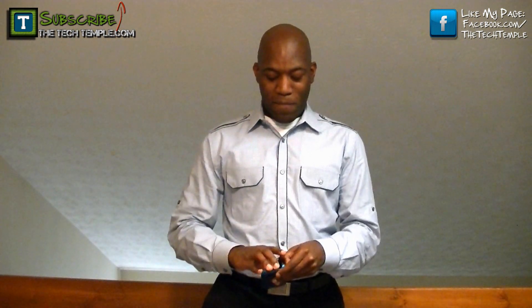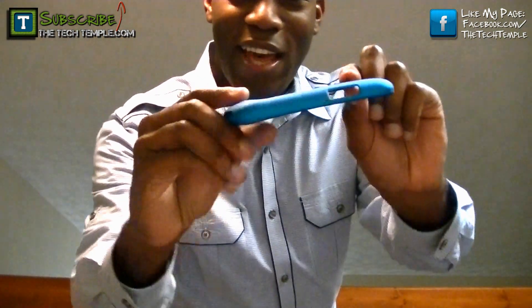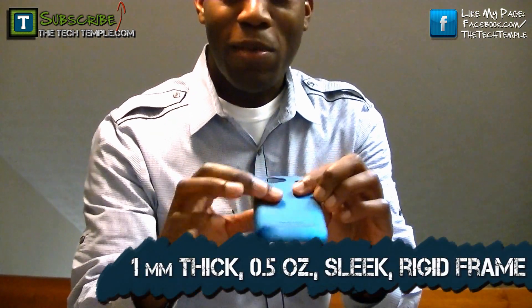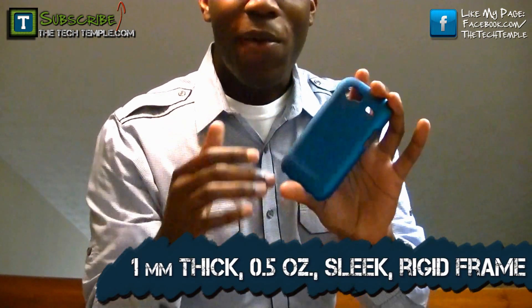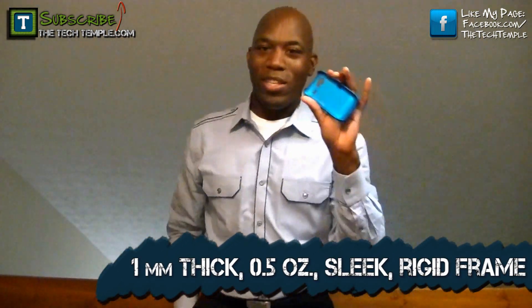It is an incredibly light, durable, and very good-looking case — it'll catch people's eye. I'm going to take it off right here to show you. It's nice, and it's not a big bulky case, so you're not going to have a big bulge in your pocket. It's smooth, it will not attract dust, it does not get caught in your pocket, and it's easy to take off.